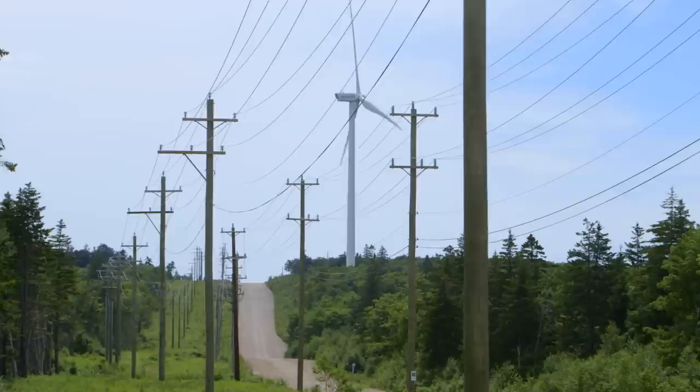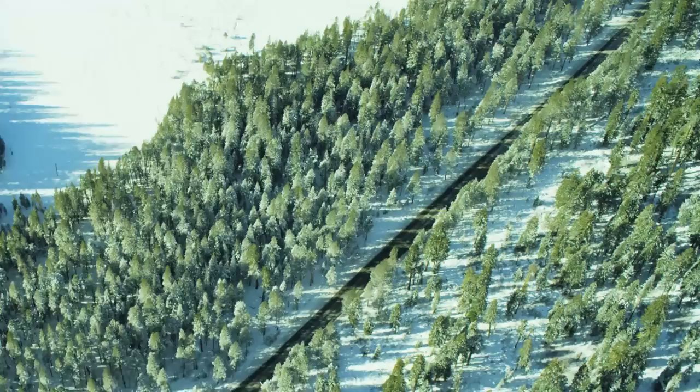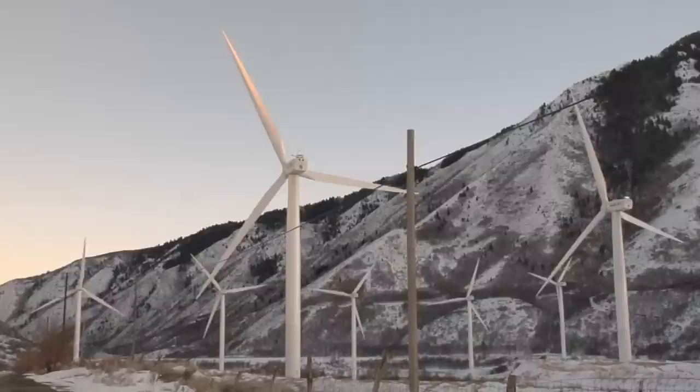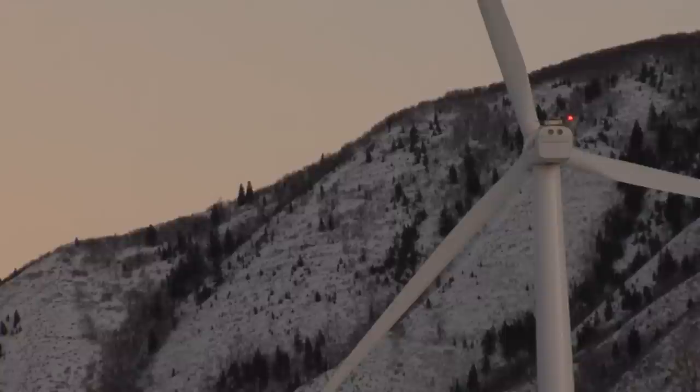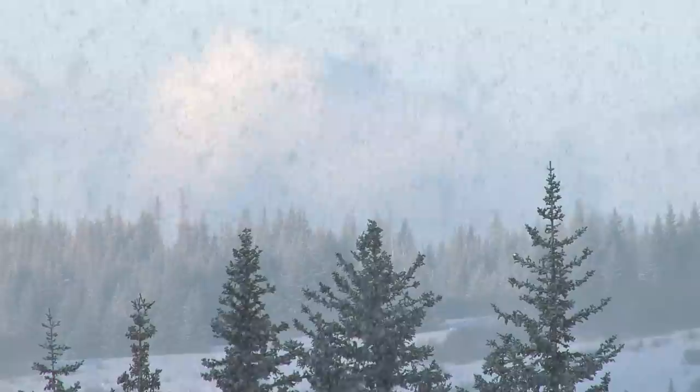New Brunswick winters have to be factored in. Ice buildup on the blades is an issue for wind turbines, much like it is for airplanes. Ice disrupts the aerodynamics of the blades and can significantly decrease the amount of power a turbine can produce. It can also be a hazard if ice is thrown off the blades at high speeds. Freezing rain forecasts are accounted for, and ice cameras on the turbines are used to detect ice buildup.